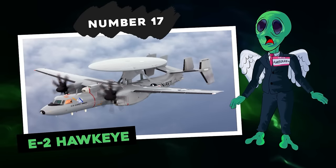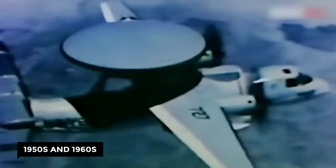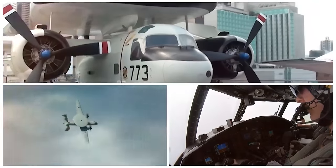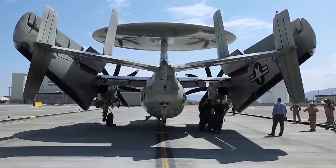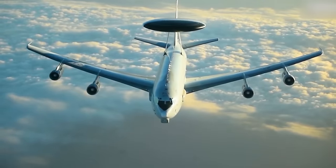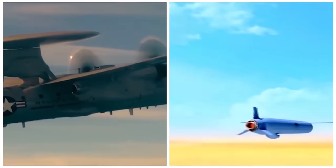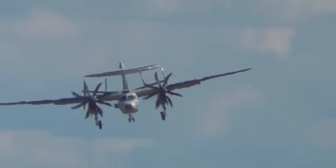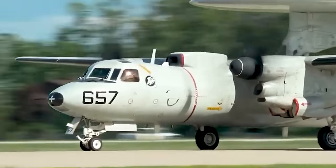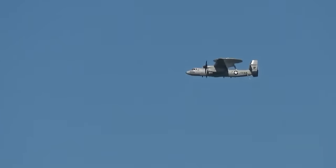Number 17: E-2 Hawkeye. Northrop Grumman's E-2 Hawkeye has been around since the late 1950s and early 1960s. It was developed as a replacement for the E-1 Tracer, with changes made to radar, radio communications, and other electronics. Its intent is to be a tactical airborne early warning aircraft, or AEW, meaning the E-2 Hawkeye can detect other aircraft and missiles using its radar. It also became known as the Hummer due to the unique humming sound from its turboprop engines. The United States Navy expressed the need for an early warning aircraft, and in 1959 the designers at Northrop Grumman were chosen for the task.